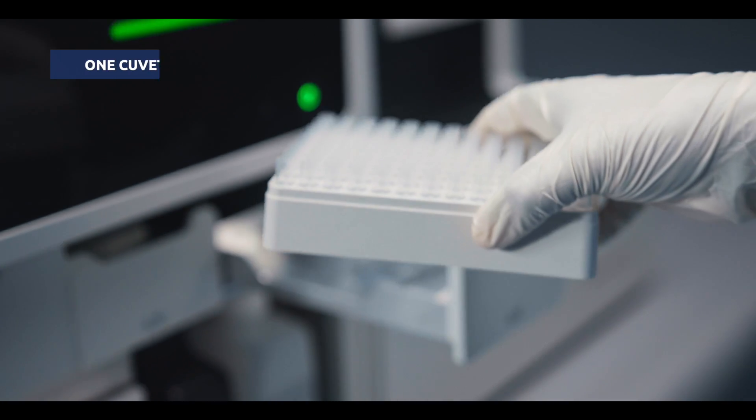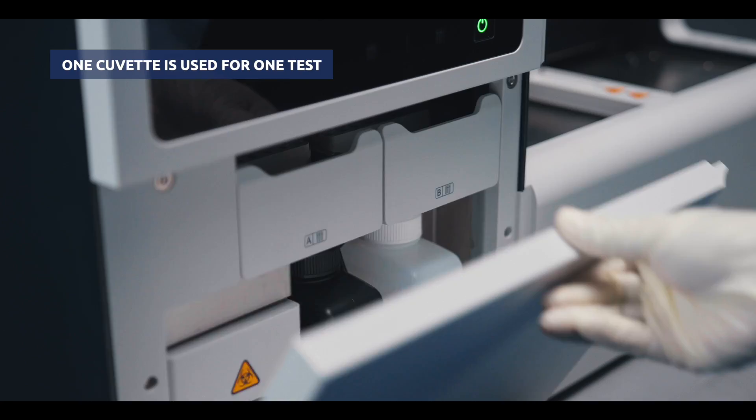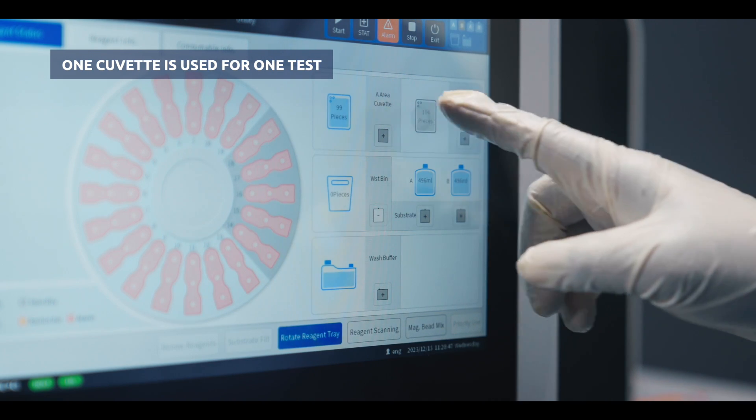The MISPA i200 is capable of loading 208 cuvettes continuously at once. An individual cuvette is used for each test.